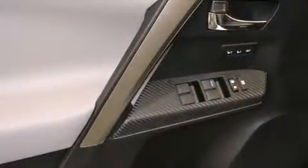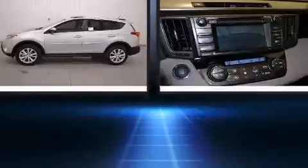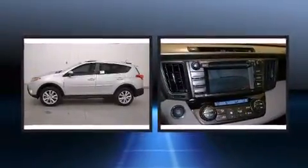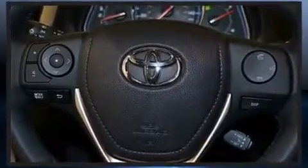Toyota ensures the safety and security of its passengers with equipment such as dual front impact airbags with occupant sensing airbag, front and side impact airbags, traction control, a panic alarm, and four-wheel disc brakes with ABS. Brake Assist technology provides extra pressure when applying the brakes.